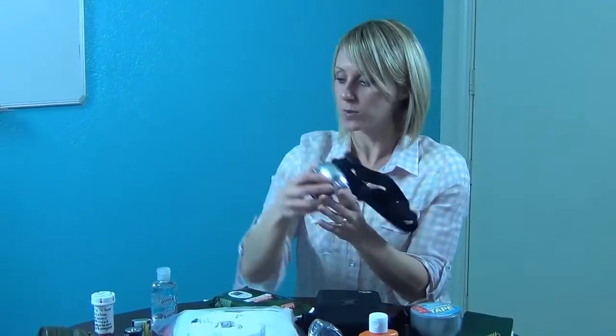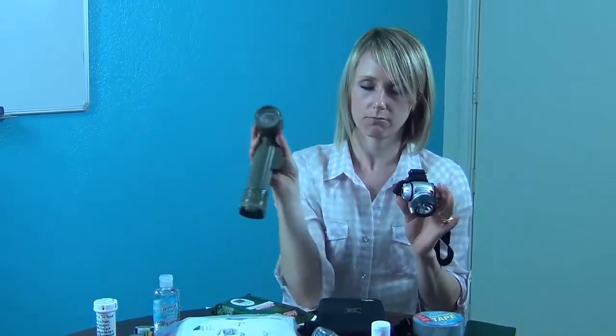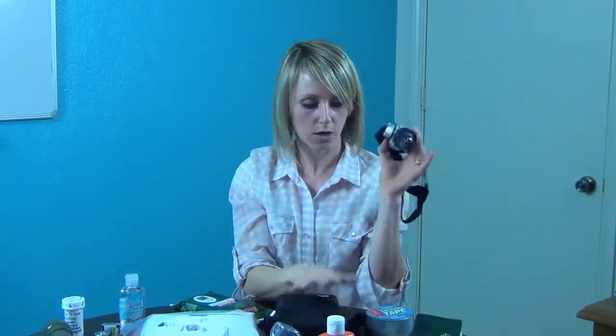For light, we have a couple of flashlights and a headlamp for each adult, plus the flashlight on the radio and then an extra flashlight.